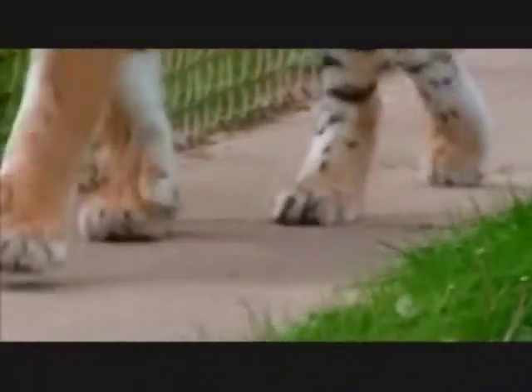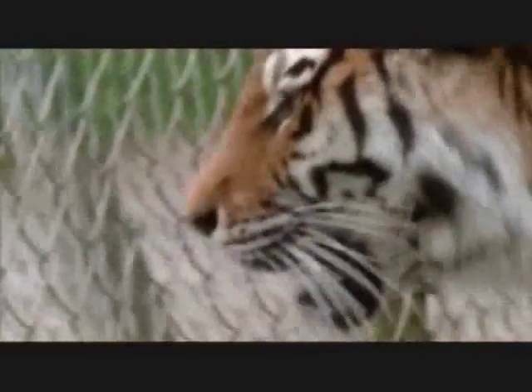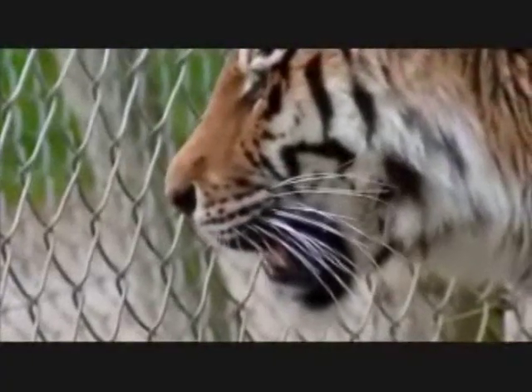So the whole package combines together to make an animal that really is superbly equipped for what it needs to do. A full-grown Siberian tiger can weigh as much as 300 kilograms and is the largest cat today. But compared to some of its ancestors, it would look like a pussycat.